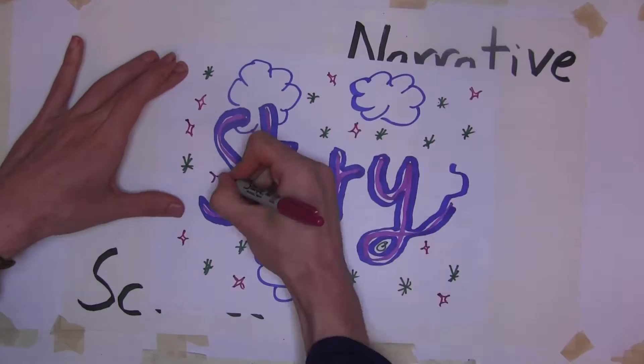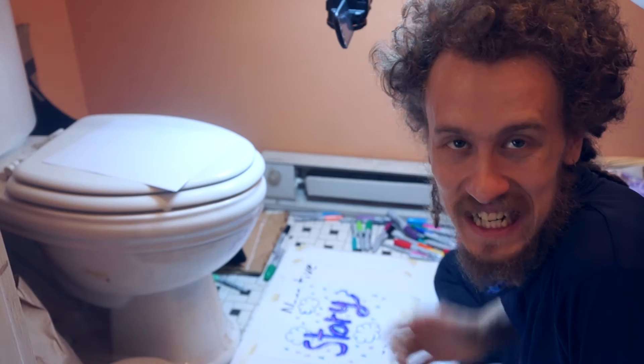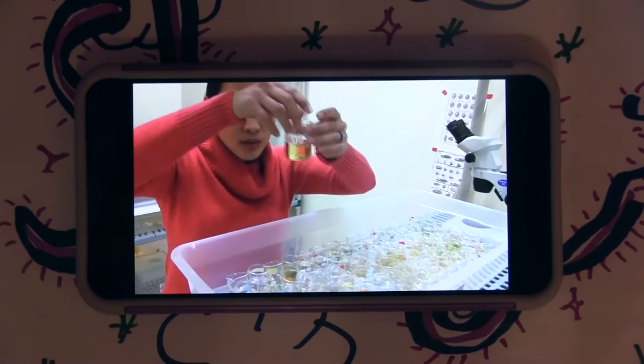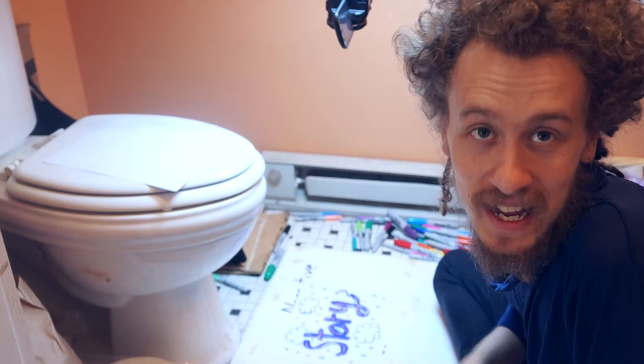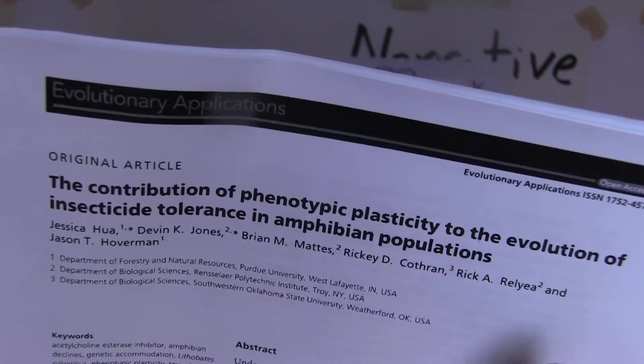Knowing things takes hard work. You have to measure salt concentrations every six hours. Jessica spends weeks gathering her data, and then she analyzes it and interprets it, and then she writes a paper — like this one: 'Contribution of Phenotypic Plasticity to the Evolution of Insecticide Tolerance in Amphibian Populations' by Jessica Hwa.